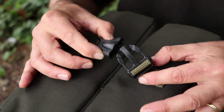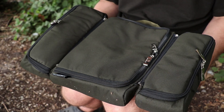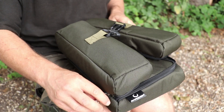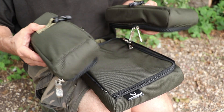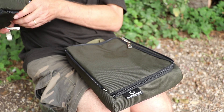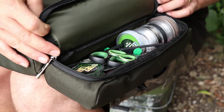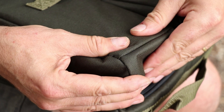It's a series of three bags designed originally as a buzzer bar and sounder box carrying thing, but it turned out to transcend that and go far beyond the original remit. It's turned out to be a brilliant all-purpose carryall for all your terminal tackle — hook links, leads, buzzers — everything is in this really compact storage system.